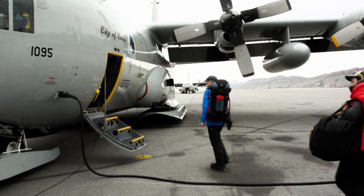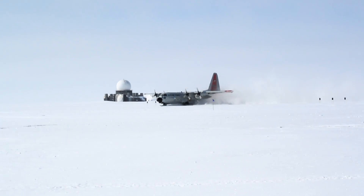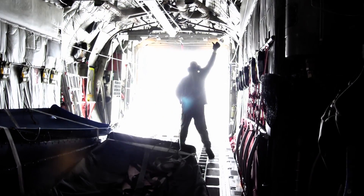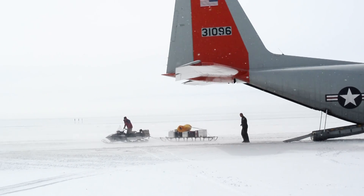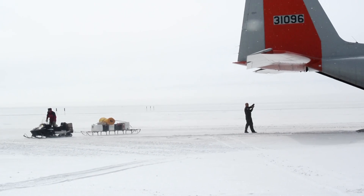We're going to Greenland to try and understand how fast it is melting today. If we can understand how fast it's melting today and the processes that are causing it to melt today, we can improve our models of how Greenland is going to melt in the future.